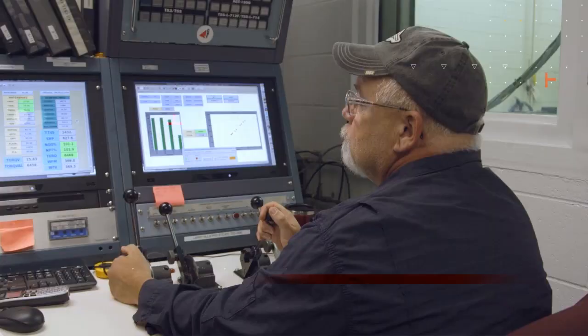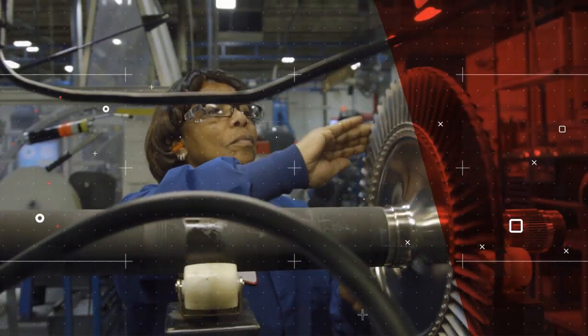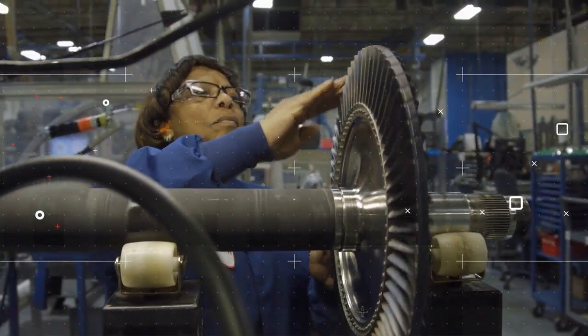Thanks to our world-class supply chain, state-of-the-art test cell, and certified A&P technicians, your engine is guaranteed to meet the level of performance you've come to expect.